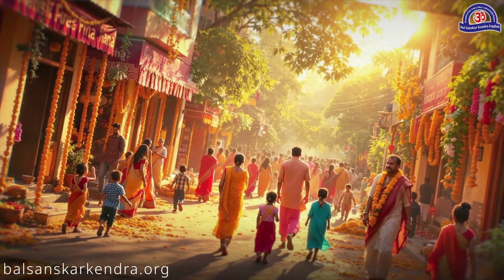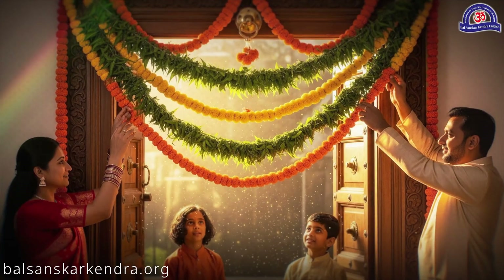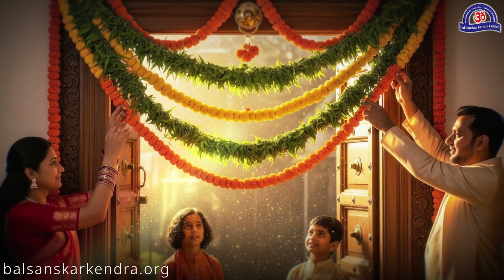Children, after Dussehra, the season of festivals begins. In Sanatan culture, people start hanging torens, or decorative garlands, at their homes and workplaces.